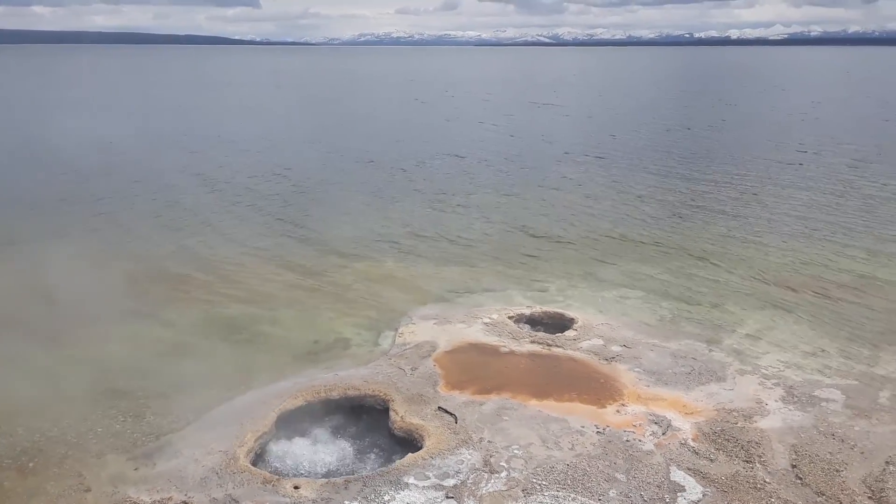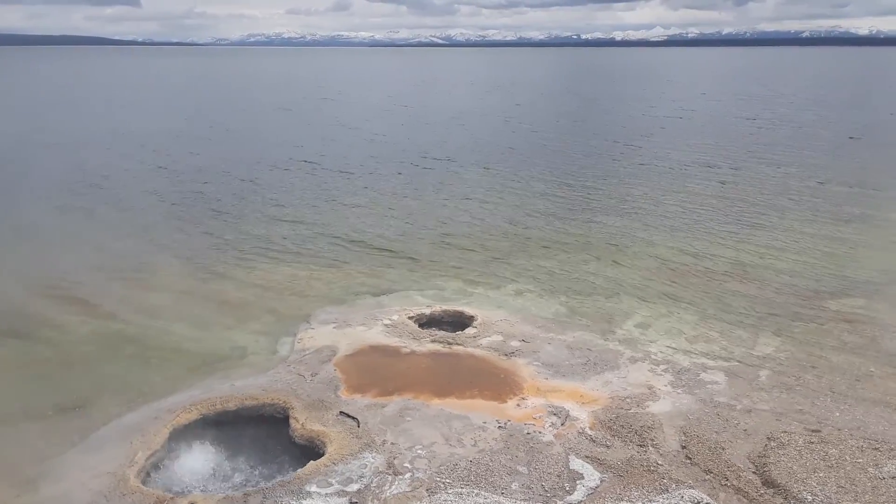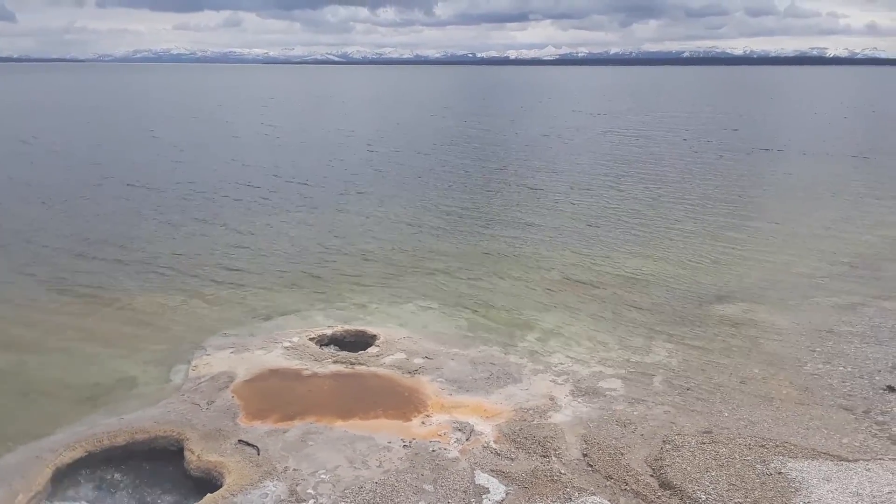Do you see that? The water level is going down here. Probably because it's just lost water.